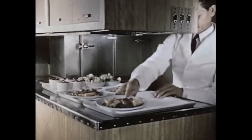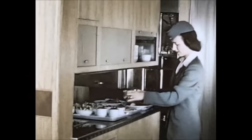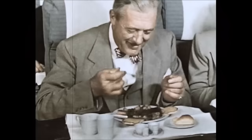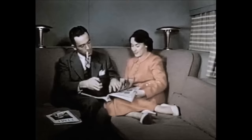Almost before you realize it, mealtime has arrived. From their storage chests come chilled salads, hot entrees, and frozen desserts, which are served by the stewardess on individual tables set up for each passenger. Yes, meals aboard the mainliner Stratocruiser are one of the real highlights of your Pacific crossing.